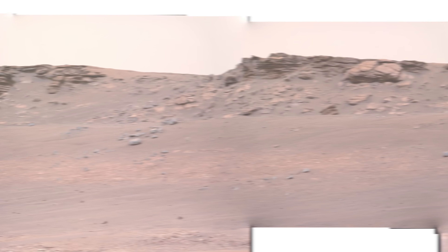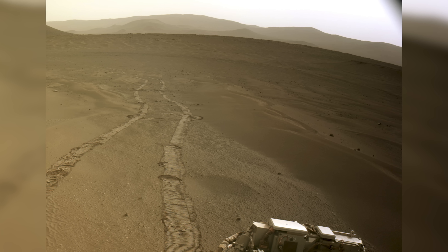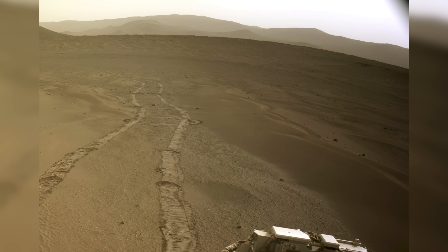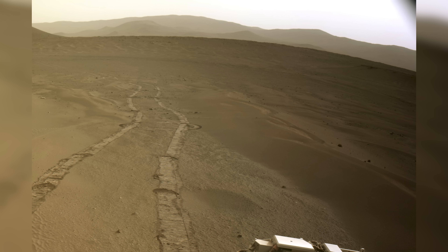Climbing the delta will be tricky, and the team decides the best place to try is Hawksbill Gap. On Sol 439, Perseverance begins its ascent of Hawksbill Gap — this is the most challenging terrain the rover has crossed so far.